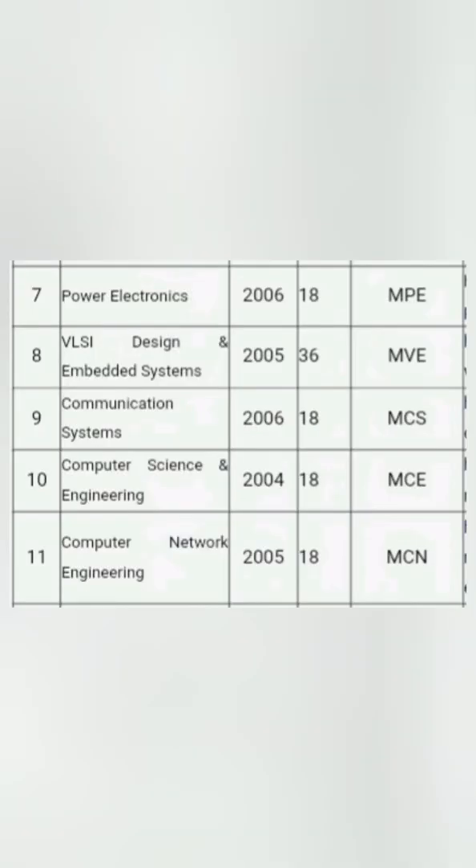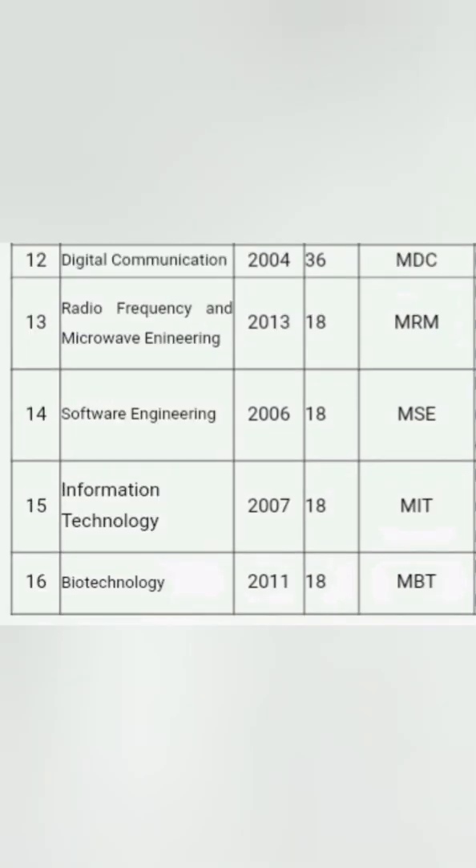The branches related to computer science and electronics are the ones in high demand. The number of seats is around 18 or 36 typically, and the branch codes are mentioned in the last column. The year each course started is in the second column. Key courses include Computer Network Engineering (CNE), Computer Science Engineering (CSC), Communication Systems (CS), and Digital Communications.